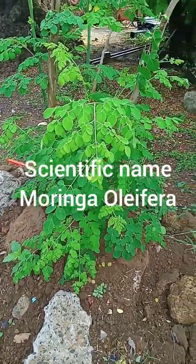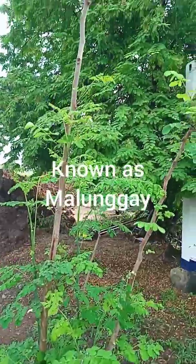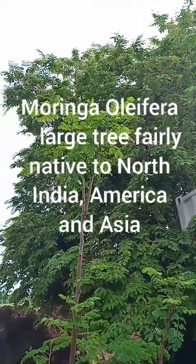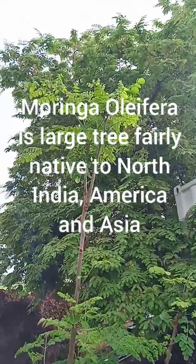Scientific name Moringa oleifera, known as Moringa. Moringa oleifera is a large tree native to North India, America, and Asia.